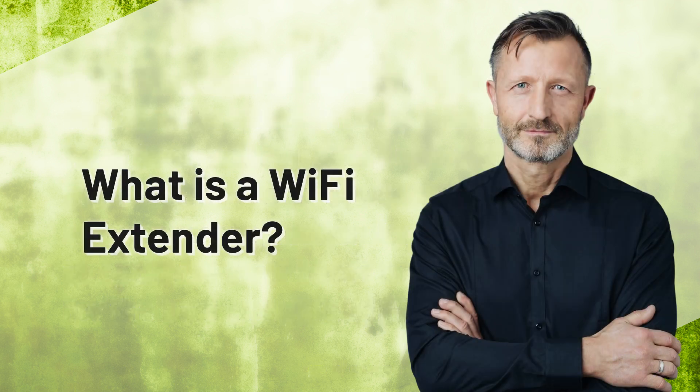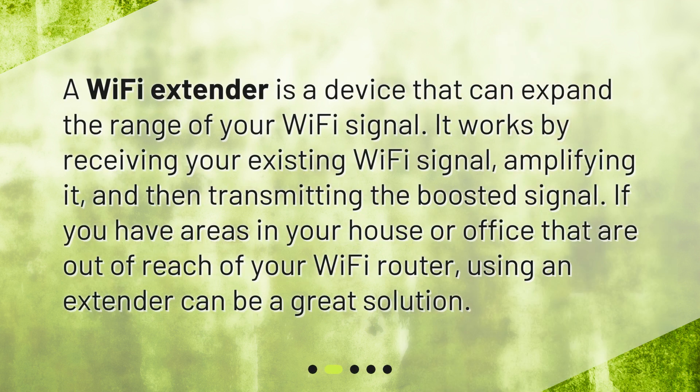What is a Wi-Fi extender? A Wi-Fi extender is a device that can expand the range of your Wi-Fi signal. It works by receiving your existing Wi-Fi signal, amplifying it, and then transmitting the boosted signal. If you have areas in your house or office that are out of reach of your Wi-Fi router, using an extender can be a great solution.